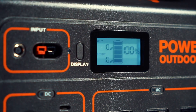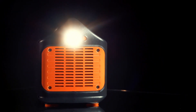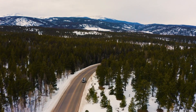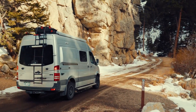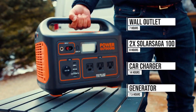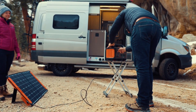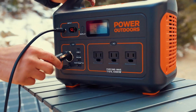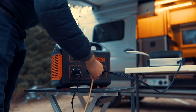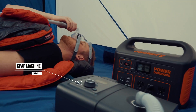One of the standout features of the Jackery Explorer 1000 is its multiple output options. It is equipped with various ports, including AC outlets, USB-A ports, USB-C ports, and a DC carport, allowing you to charge and power multiple devices simultaneously. This flexibility is particularly beneficial for campers and outdoor enthusiasts who need to keep various gadgets connected while off the grid. Additionally, the Explorer 1000 boasts a user-friendly LCD screen that provides real-time information on battery status, input-output wattage, and remaining runtime.